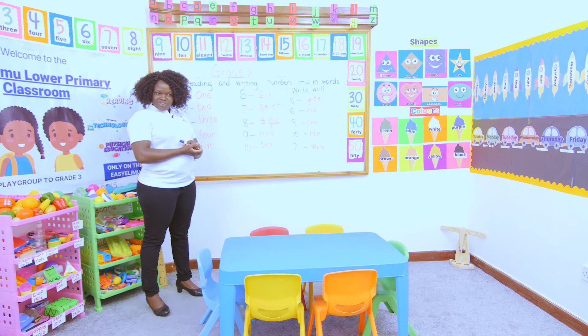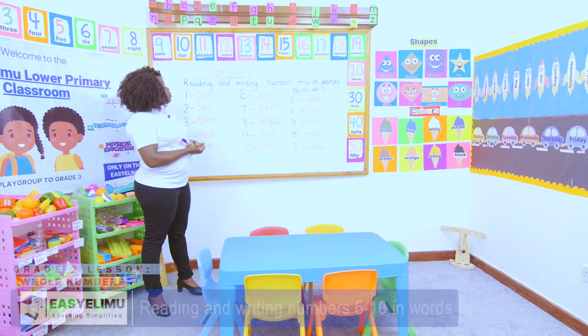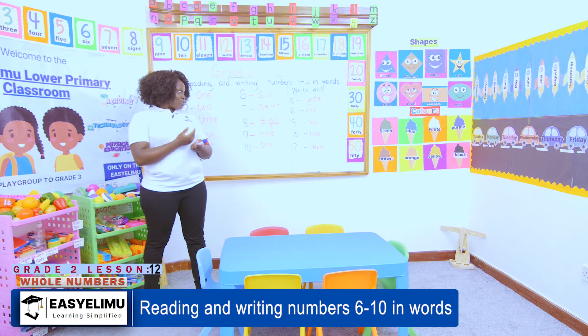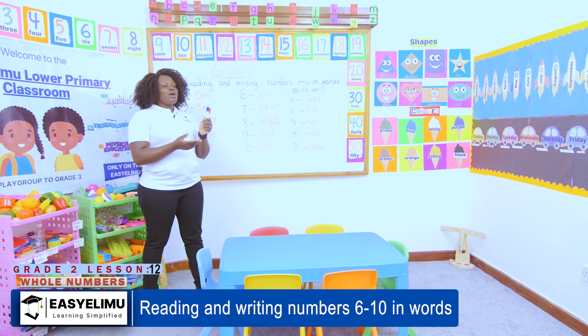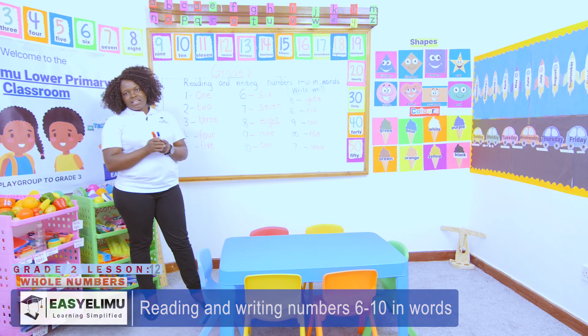Up to there — any questions? Any problems? Not really. So when we continue in the next lesson, we'll look at maybe numbers one to fifteen or one to twenty, depending on what you're supposed to learn. But up to there, is there any problem? No question. I wish you well, and I hope to see you in the next lesson. Thank you!